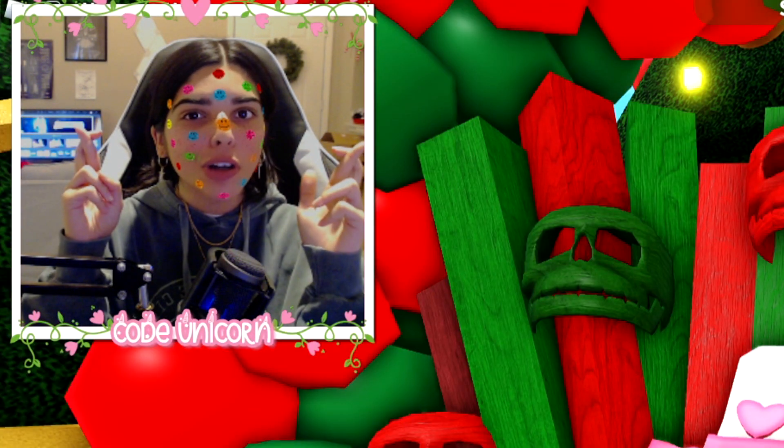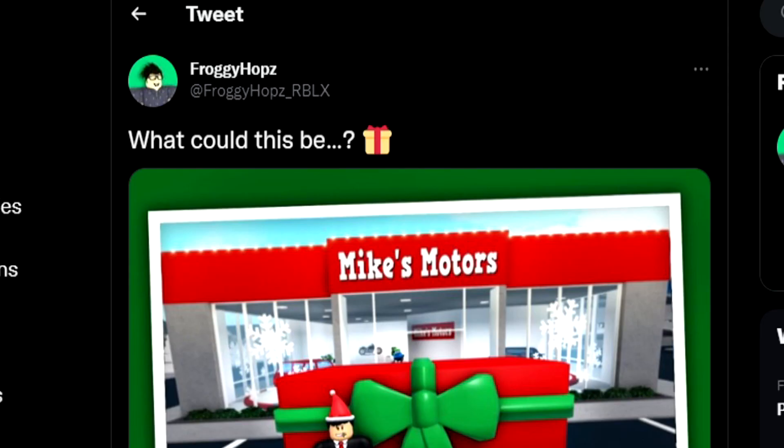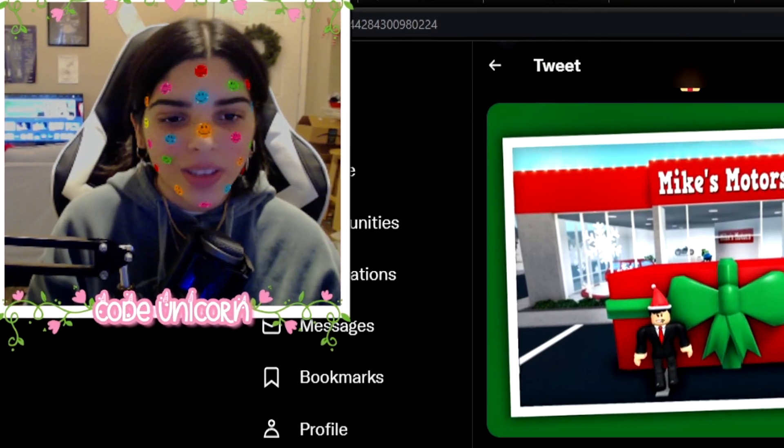I hope it's a sleigh, fingers crossed. This is the first teaser we have ever gotten in Bloxburg and I am living for this. I am so happy that Froggy decided to give us some teasers and leaks like Adopt Me does and all those other games. I'm so excited and hopefully in the future we get some more of these.